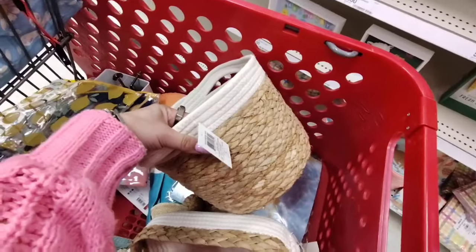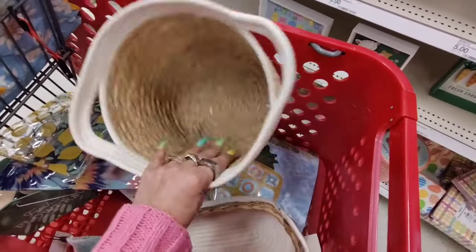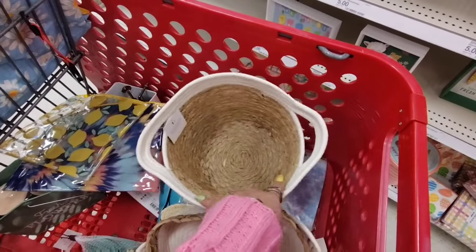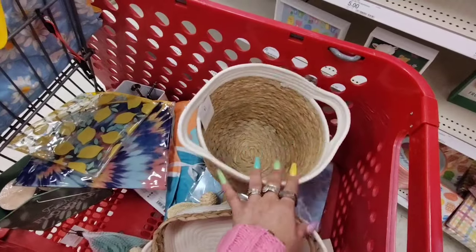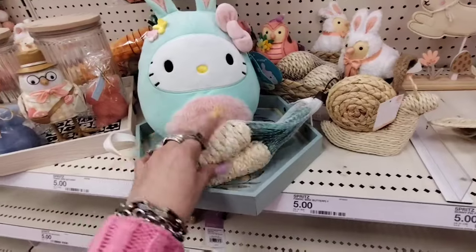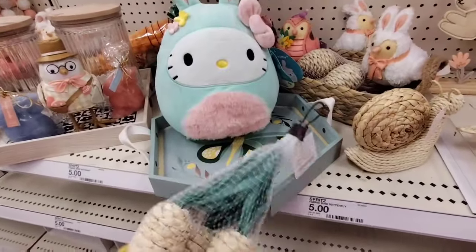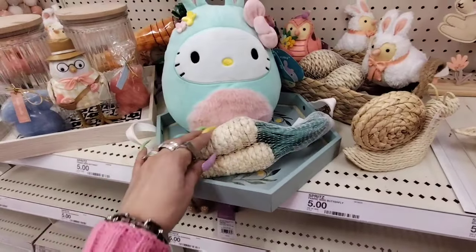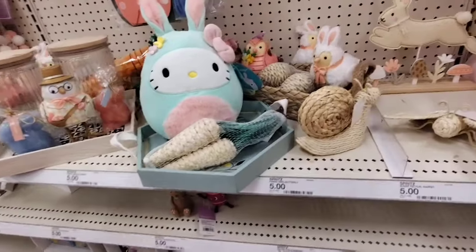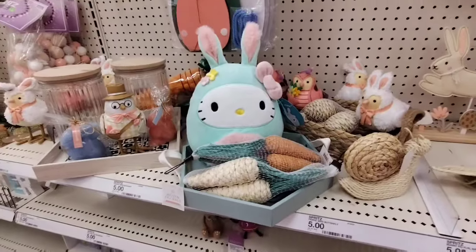They also have these baskets coming in at $5. You could use this as the base of your basket, or in a spare bedroom or spare bathroom to hold toiletries, extra toilet paper, or extra hand towels. They also have the carrots — I would put those going this way. These carrots are going to be $3, and I would definitely add a splash of orange for a cute look.